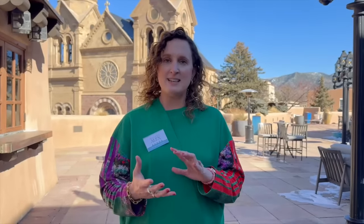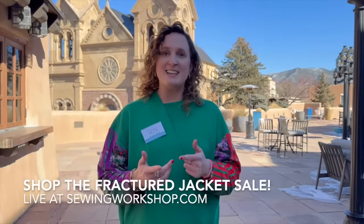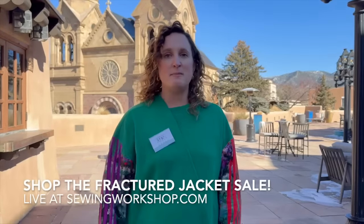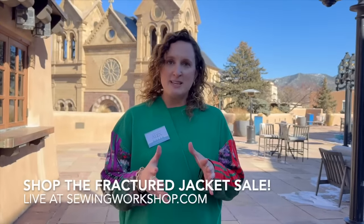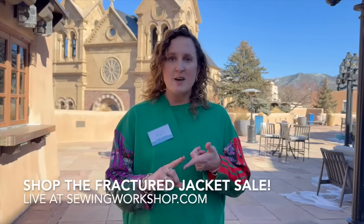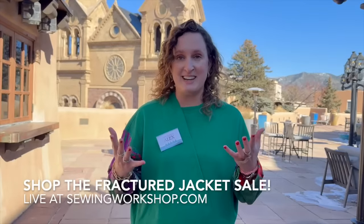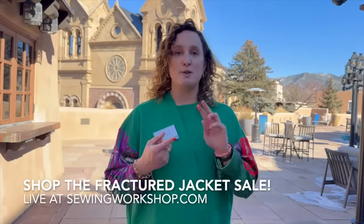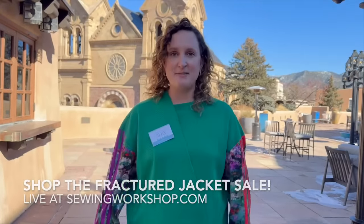Now that you guys have seen the showcase, the sale this week is our Fractured Jacket class sale, where you can purchase the Fractured Jacket class. You'll also see different fabrics we're featuring for the Fractured Jacket, as well as our favorite pants fabric that you saw Linda mention for the Picasso pants. We have the Chicago jacket on sale, the London jacket on sale. Definitely check out our upcoming events for Cleveland and our Fractured Jacket class in August in Kansas. We'll see you guys next week for our next live stream. Thank you.